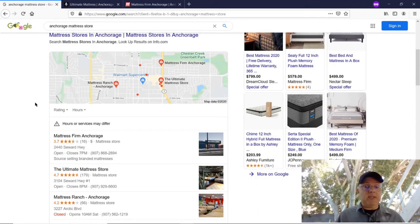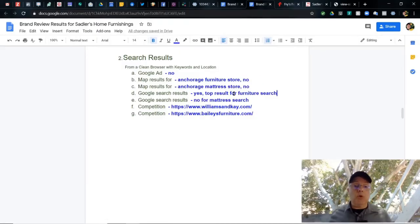Let's go over these results quickly. Google Ad: no. Map results for Anchorage Furniture Store: no map results. Map results for Anchorage Mattress Store: no map results. Google search results for Furniture Store: yes, top result. Google search results for Mattress in Anchorage: on page one, but lower on the first page. I like things up high. Competition: Williams and Kay, and Bailey's Furniture. Let's move on to our next section.